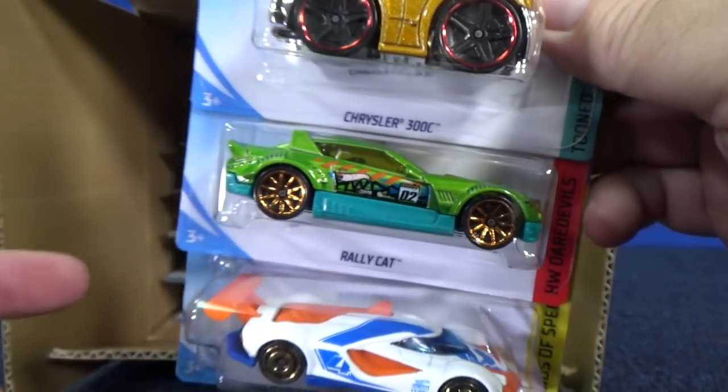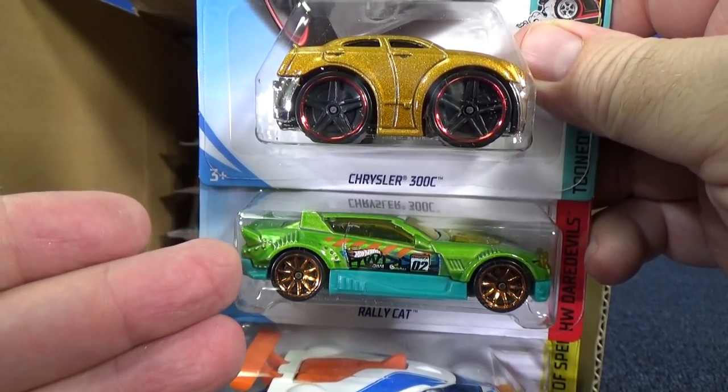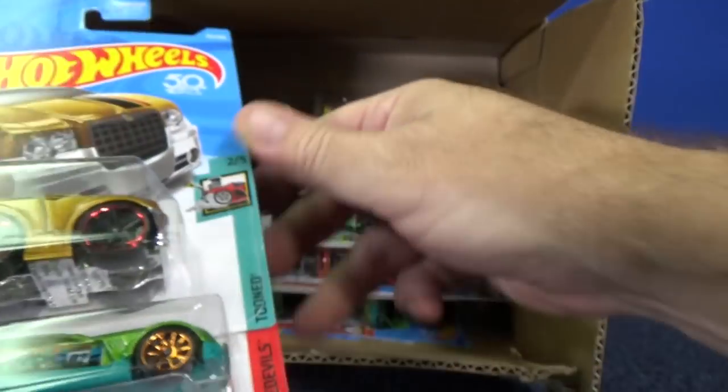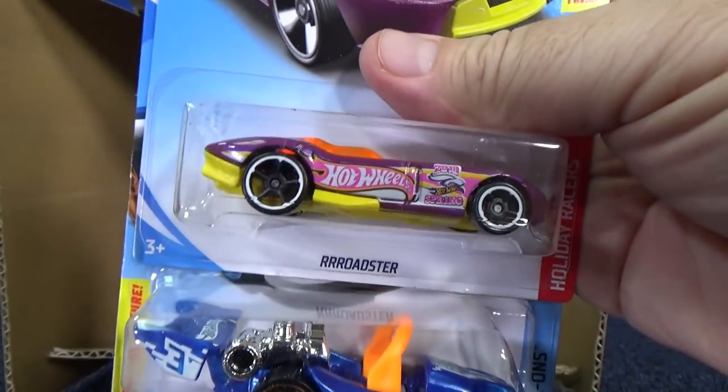There you have Rally Cat. I wonder if this car is going to appear in every single case this year. And here's the Mark Speeder — that'll definitely appear on the Track Time channel at some point.